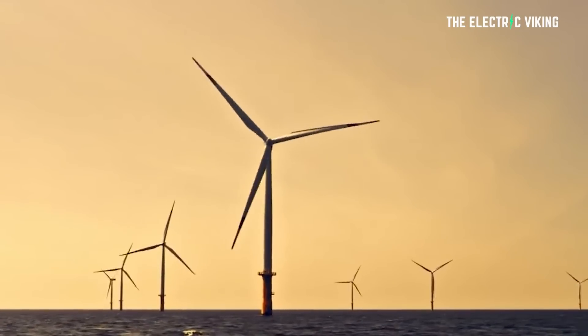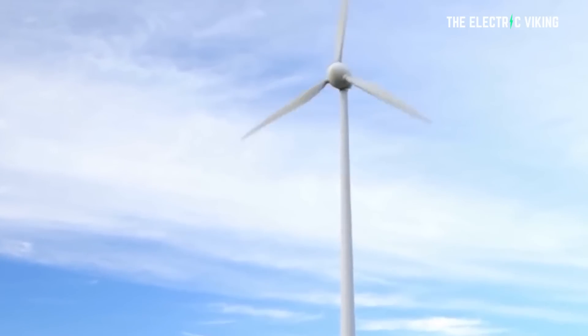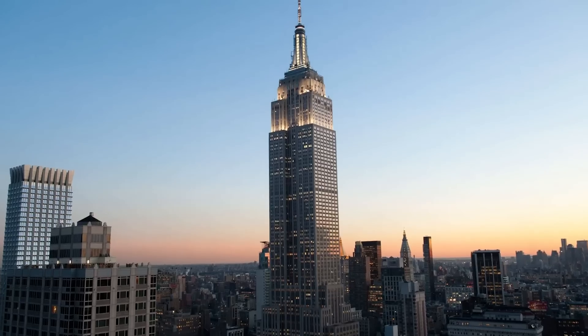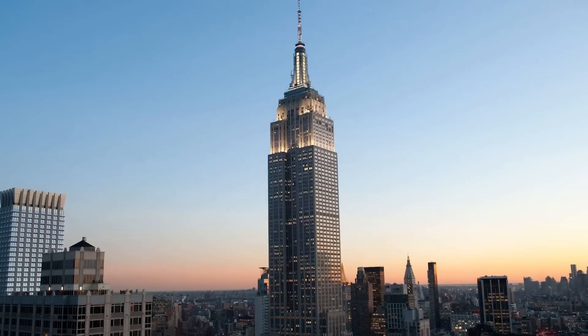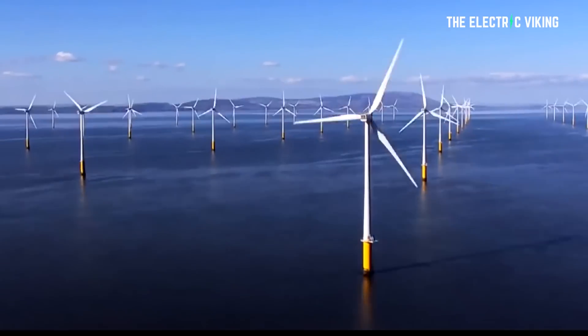If you fell from the top of that tower and hit the water, it would literally be like hitting concrete — you would die instantly on impact. For perspective, the Empire State Building is 381 meters tall, or 1,250 feet, so this is almost exactly the same height as the Empire State Building. However, there will be 370 of these — it's sort of like 370 Empire State Buildings sitting out in the ocean. They look a lot prettier than an Empire State Building, though, I think.